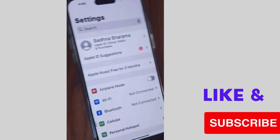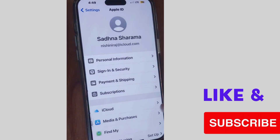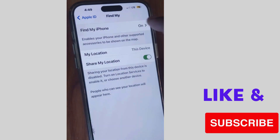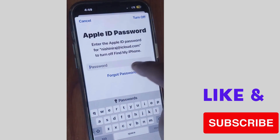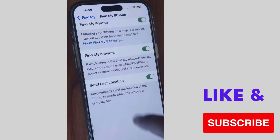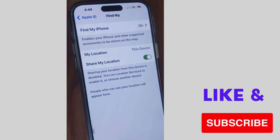If not, go to the next fix. Tap on Settings, then tap on your profile name at the top of the page. Scroll down and tap on Find My. Make sure that Find My Phone is enabled — turn it off once, wait a moment, then turn it on again. Also ensure Send Last Location and Find My Network are enabled.